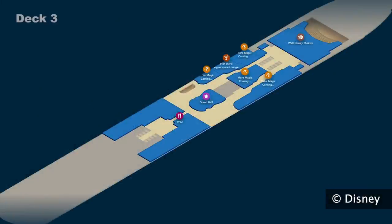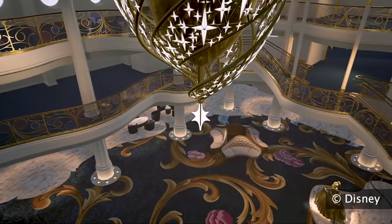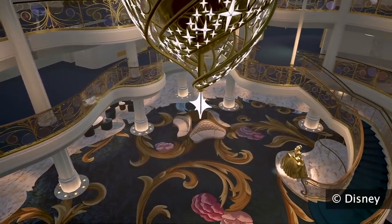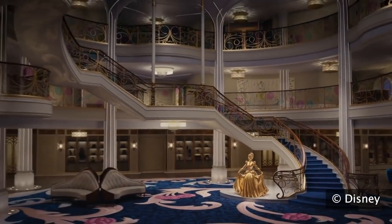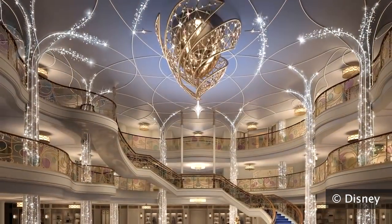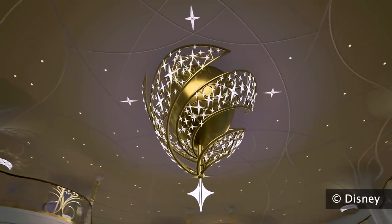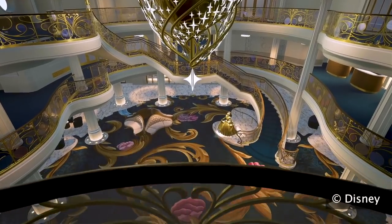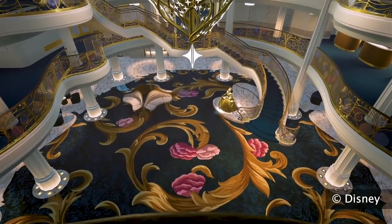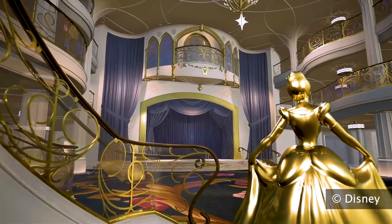Now let's head inside the ship to deck three. Usually the center of the ship is called the Atrium, but on the Disney Wish it is the Grand Hall. With a beautiful chandelier and a statue of Cinderella, it's really designed to feel like a castle at sea. Glistening with Disney magic and rising three stories high, this fairytale-inspired Grand Hall is the very heart of Disney Wish, where families and friends gather, take pictures, and enjoy heartwarming entertainment. There's even a special stage area that will be used for entertainment throughout the cruise.